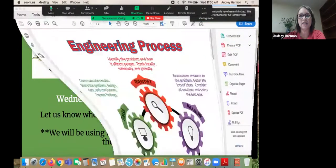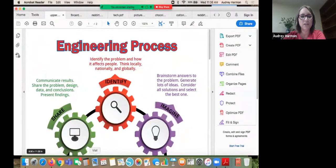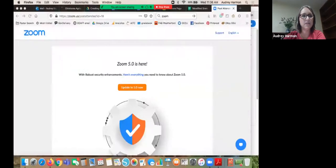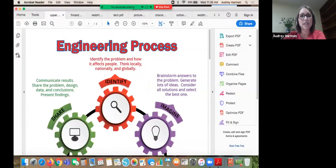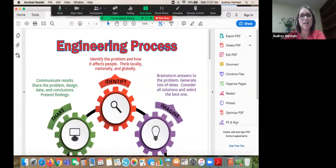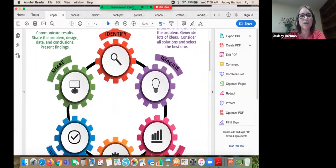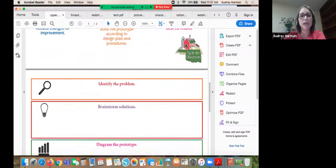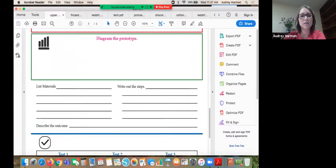I want to share some new resources for middle school and high school teachers. You should be able to see the engineering process right now. This is a worksheet you can get for your students, and we also send out a classroom poster set for you to hang up. This helps students walk through the engineering process. You can request them for free on our website.